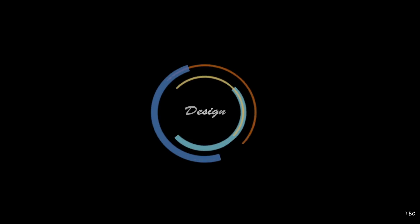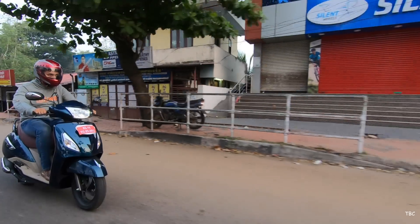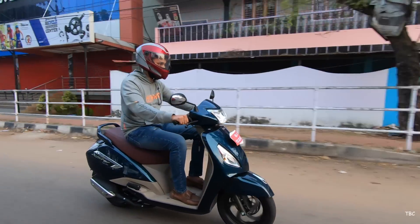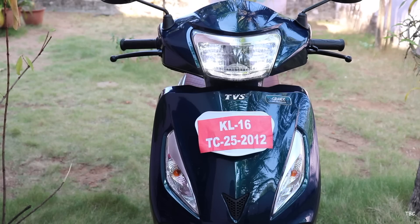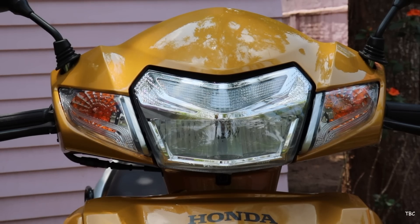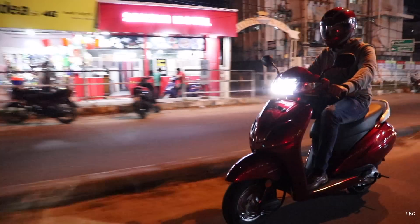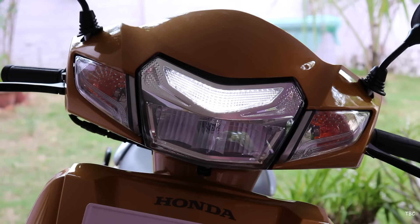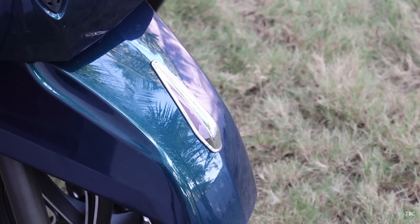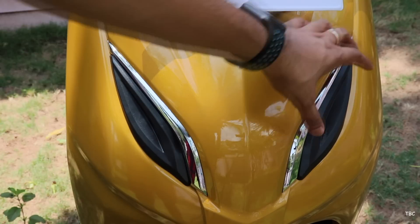First we're gonna check the design, and starting from the front both scooters actually look a lot identical — it's like they both have the same basic structure. There's slight shuffling of components, like the indicators which are on the front panel on the Jupiter while they're on the handlebar on the Activa 5G. The headlamp on both of them is LED, but the pilot lights are also positioned on different sides.